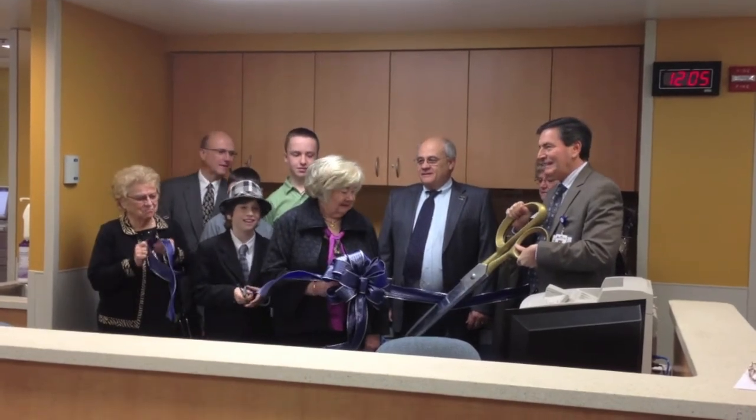Reporting for the Cecil Whig, this is Josh Shannon. For more on this story, pick up a copy of the Whig or visit CecilDaily.com.